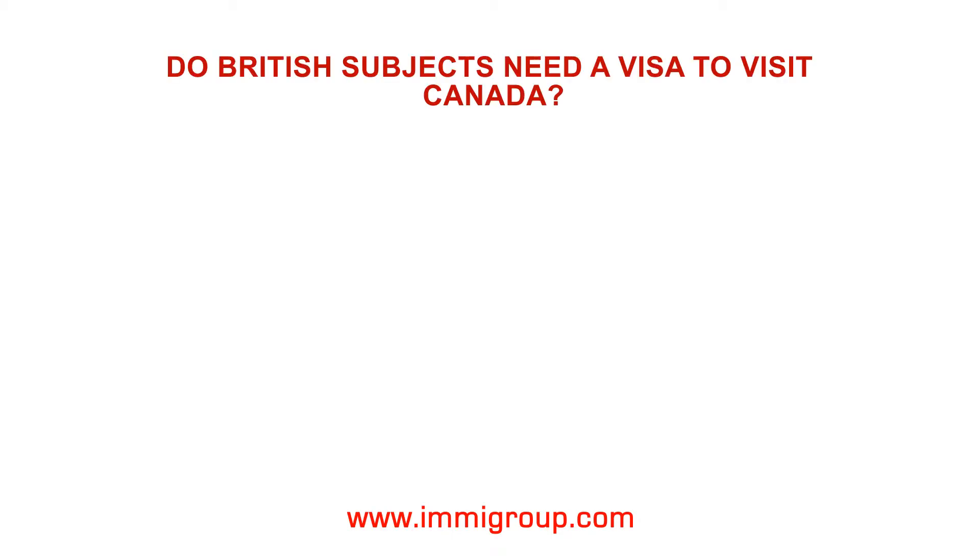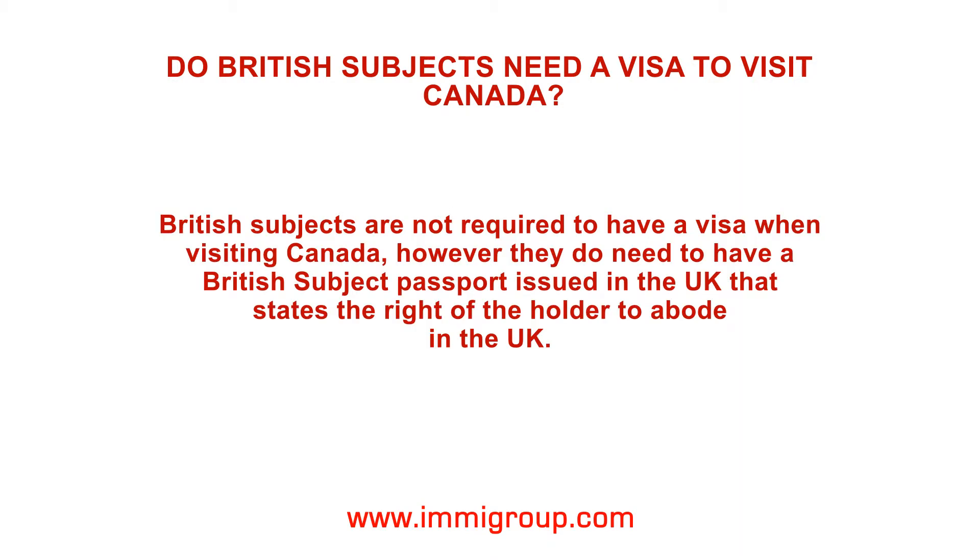Do British subjects need a visa to visit Canada? British subjects are not required to have a visa when visiting Canada.